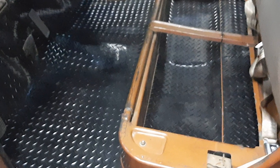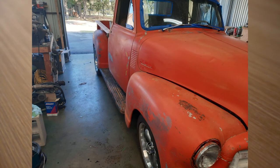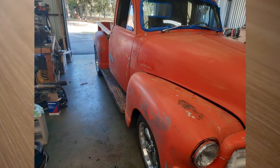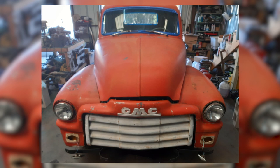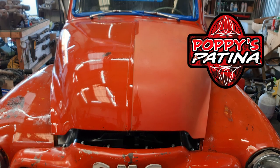Now it's time to turn to some of the finer details and cosmetics of the truck. Since the body and everything are all original and we had some nice patina on there, we figured we'd save it. We went ahead and applied some sealer made by Poppy's Patina — if you haven't seen that, check them out, it's some awesome stuff.